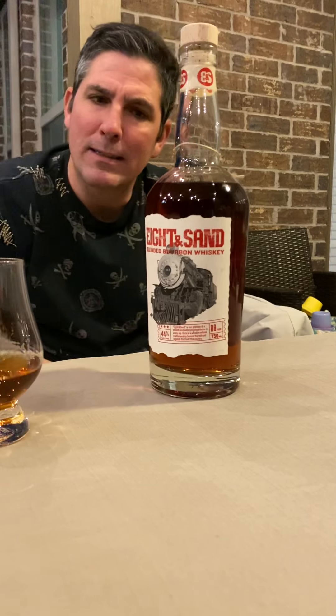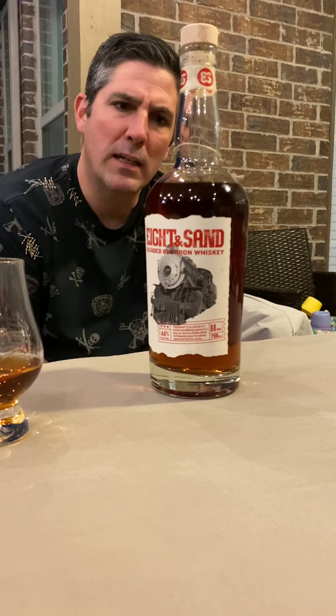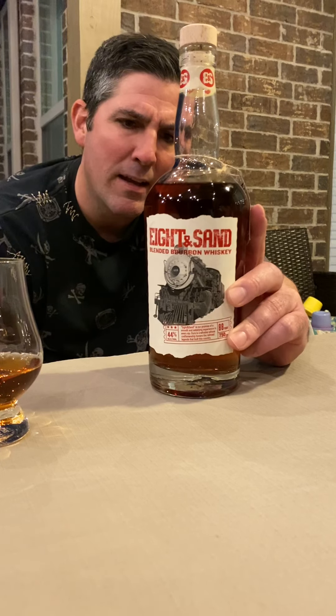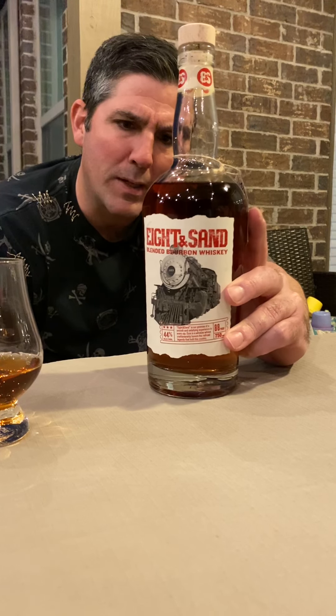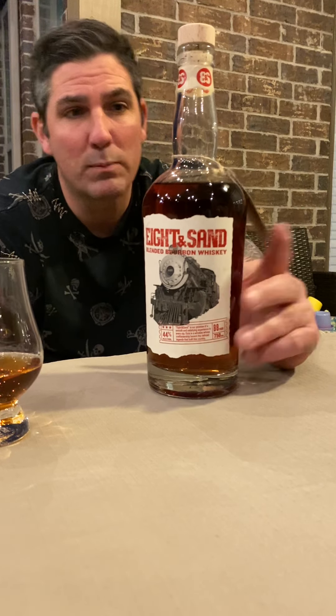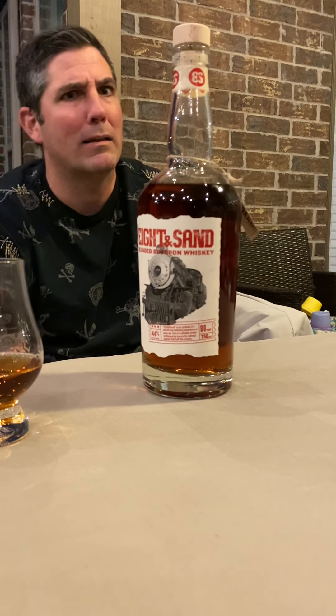Definitely spicy, but not like a weird spice. It's a unique flavor — I'm gonna have to hit this on another day and give you guys an update on if it's good or not. Right now it's pretty good for the price. This bottle was 29 bucks — 29.95 or something — and I was like, that's not gonna be good. But it's not horrible. I wanted to do one where I tell you guys it sucks so you know I'm being honest, but this is not that bad.